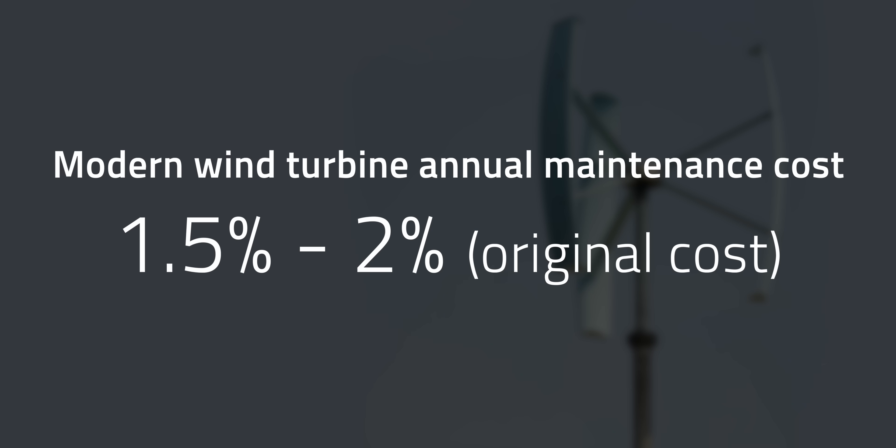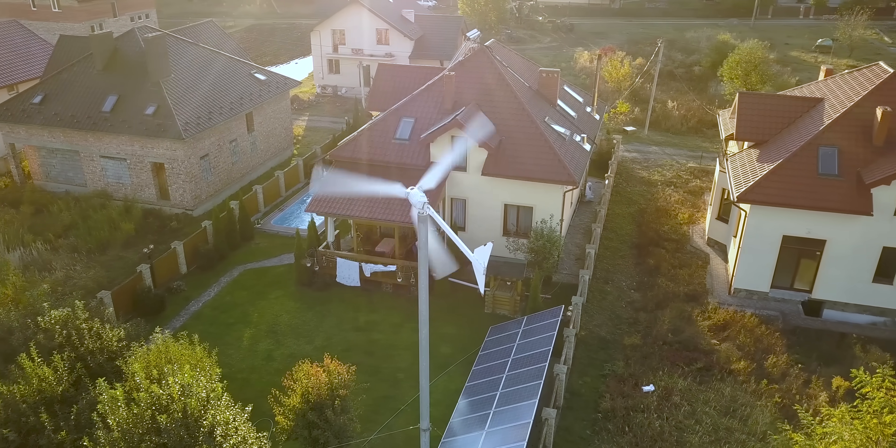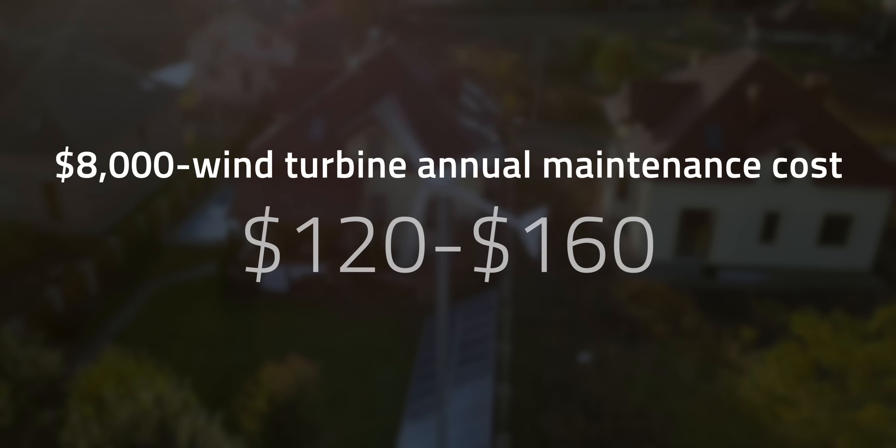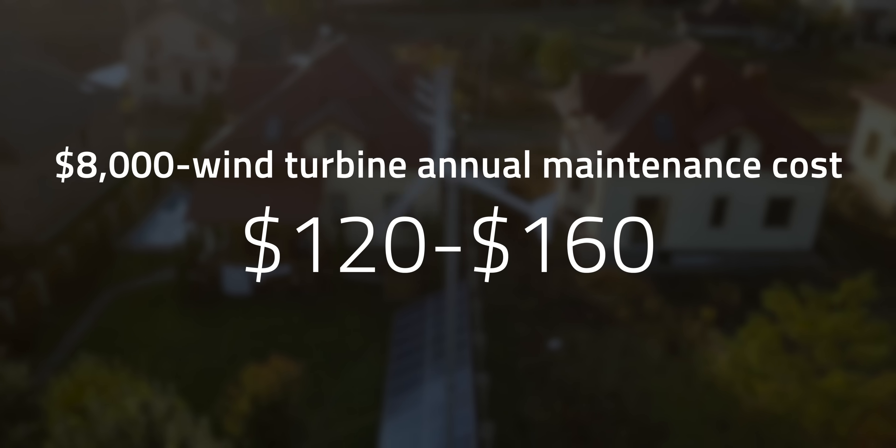There's also the operation and maintenance costs to consider. Modern turbines have a maintenance cost ranging from 1.5% to 2% of their original cost per year. If you bought a residential wind turbine for $8,000, you can expect to spend $120 to $160 per year to maintain it with regular servicing, including oil, greases, and filters, as well as mechanical and electrical checks.